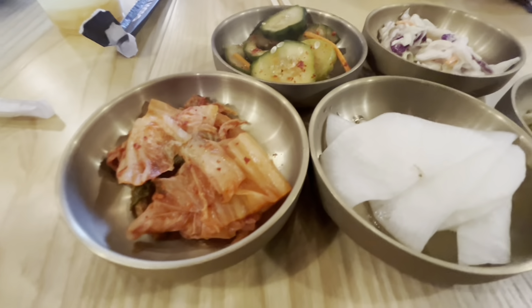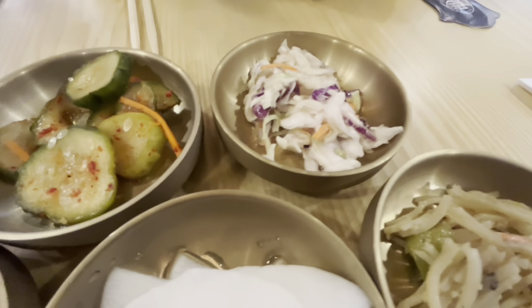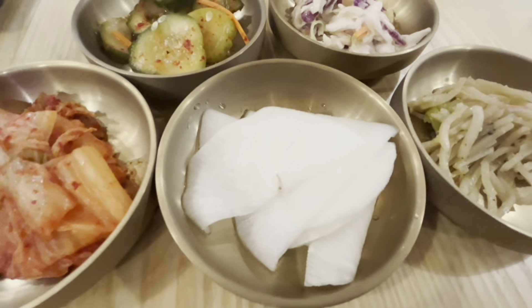The menu gives you the option to get hot or cold with cheese. It's four dollars each — like some appetizers of some sort, I guess. Cucumber, kimchi, radish, and I don't know what the other one is.